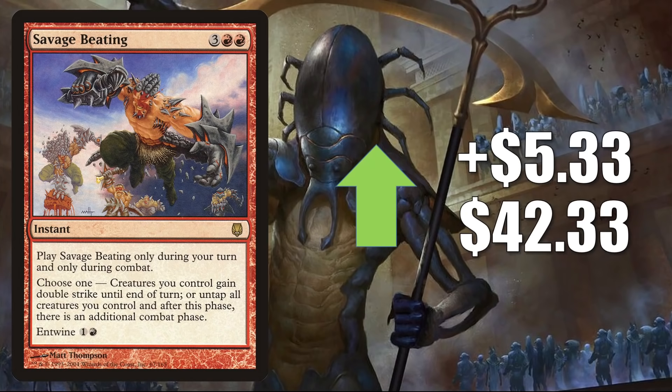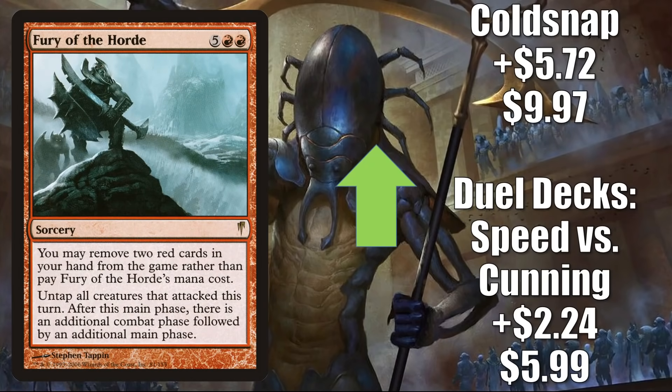Fury of the Horde is another card seeing increased Commander play in Tovalar decks, and to a lesser degree in Florian, Voldaren Scion decks. The copy from Duel Decks Speed vs. Cunning is up $2.24 to $5.99, and the Coldsnap copy is up $5.72 to $9.97.